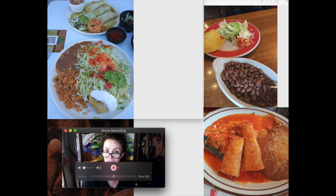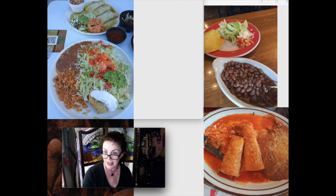I had beans on that too, but they're underneath — like this. They were underneath and very tasty. This was at Tacolinos.